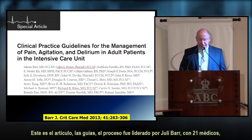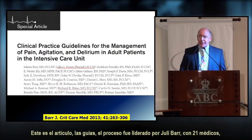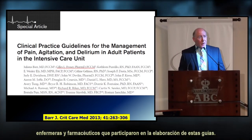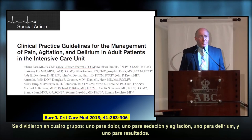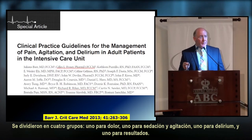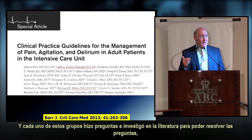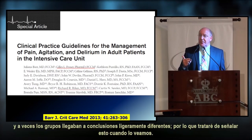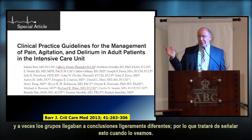The guidelines process was chaired by Julie Barr, with 21 different physicians, nurses, and pharmacists involved. They were broken into four groups: one for pain, one for sedation and agitation, one for delirium, and one for outcomes. Each group asked questions and researched the literature to answer those questions, and sometimes the groups came to slightly different conclusions.